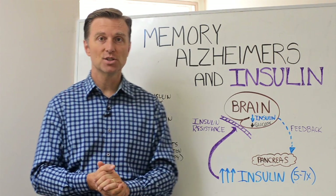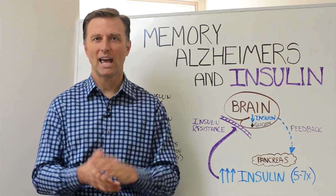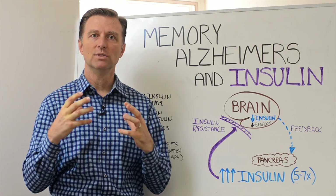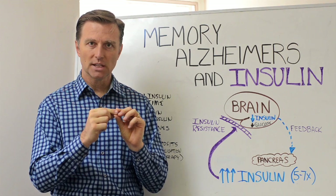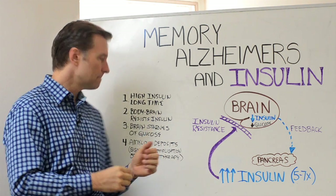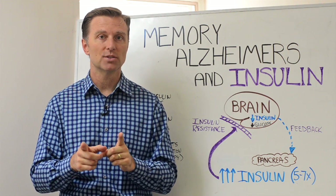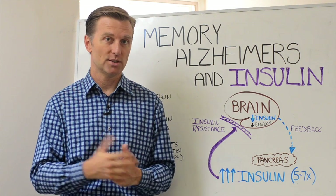That creates another situation called amyloid deposits. Alzheimer's patients have this unique fibrous tissue in the brain — a protein fibrous tissue called amyloids. That is a major and significant complication of insulin therapy or having too much insulin.